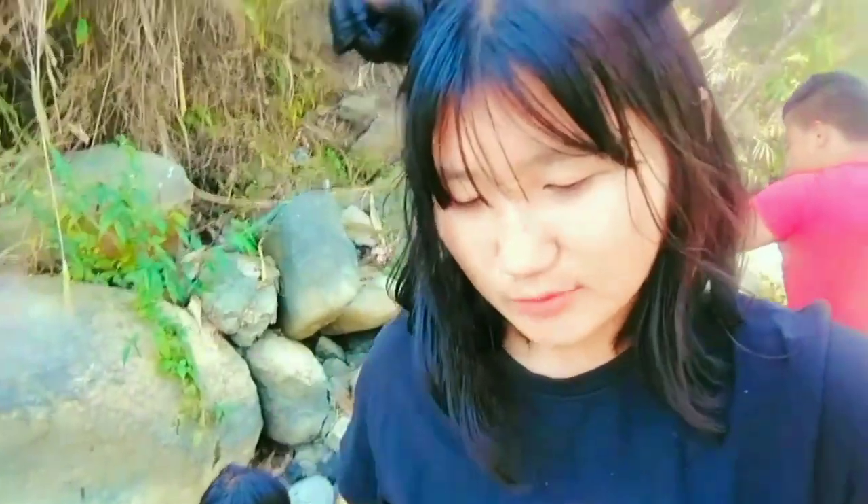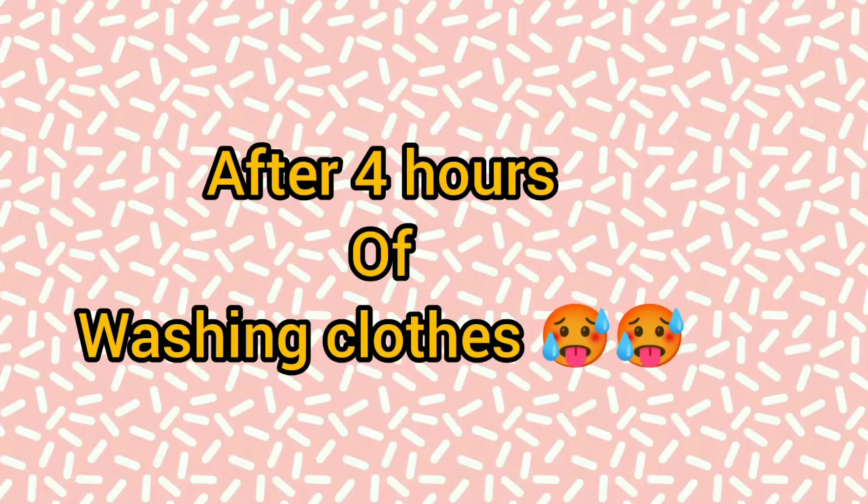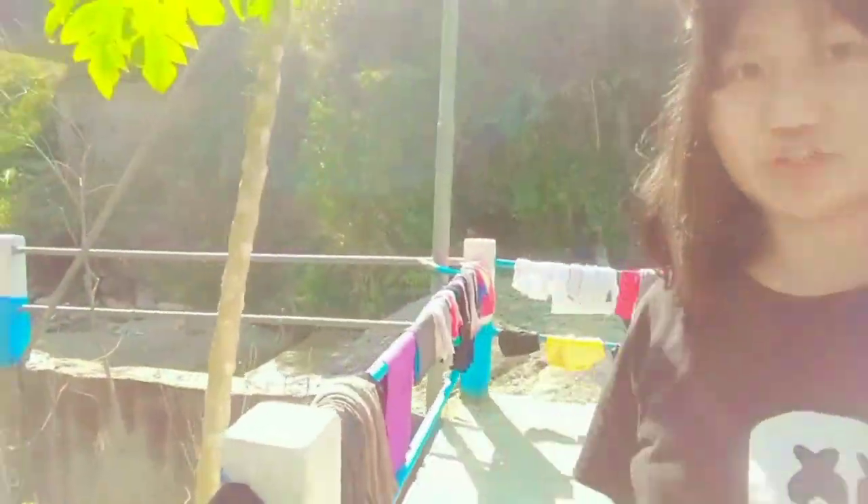Okay guys, now I have to go out and finish my job out there. I have to go wash my clothes so I can give you all a tour of this local river. Let me just complete my job first. See you in a while! I've just finished my work. I've done lots of laundry here — can you see?